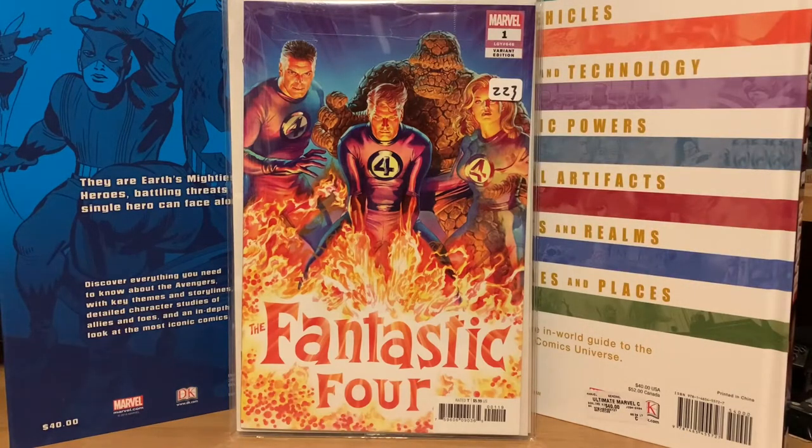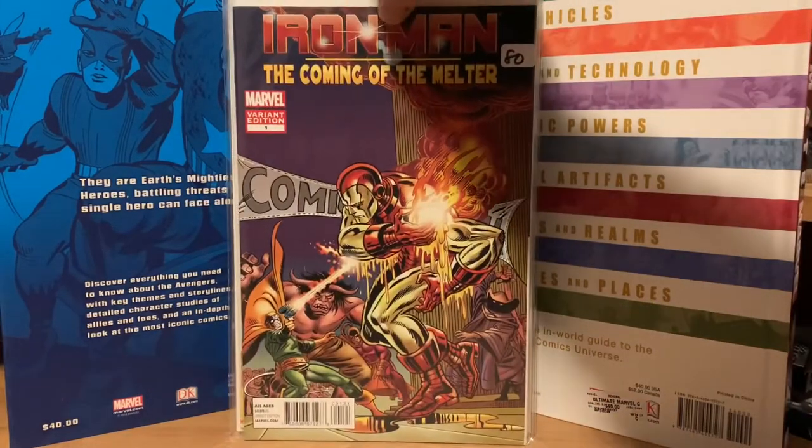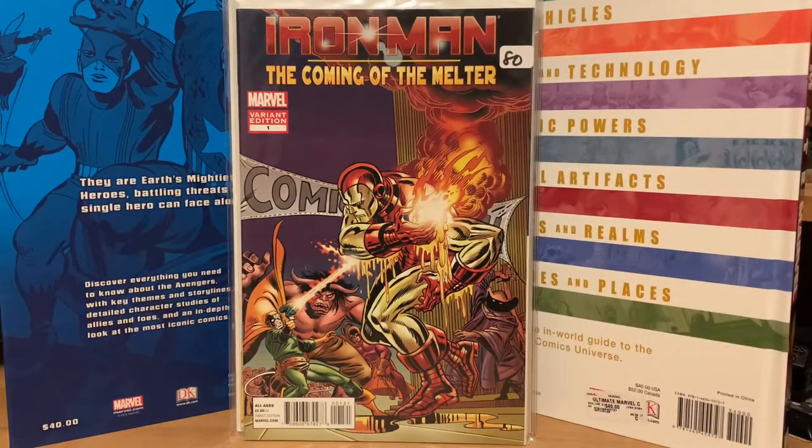This one is a really cool-looking Alex Ross variant of Fantastic Four number one — I believe it's a one-in-fifty variant — and I picked that up for four dollars. This one is Iron Man: The Coming of the Melter, a variant, I think cover B, with classic artwork on the cover.